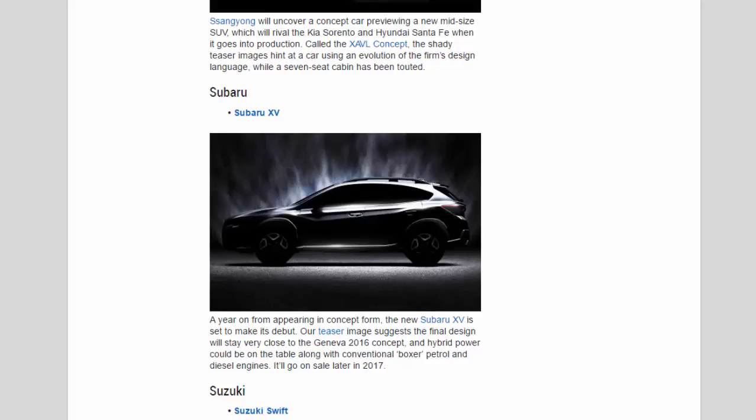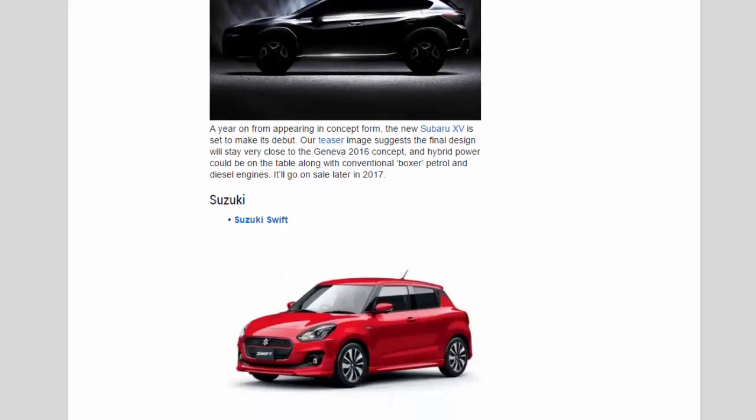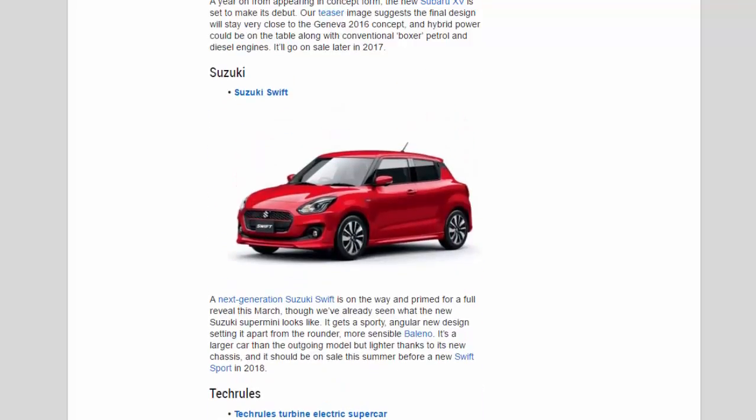Suzuki: A next-generation Suzuki Swift is on the way and primed for a full reveal this March, though we've already seen what the new supermini looks like. It gets a sporty, angular new design setting it apart from the rounder, more sensible Baleno. It's a larger car than the outgoing model but lighter thanks to its new chassis, and it should be on sale this summer before a new Swift Sport arrives in 2018.